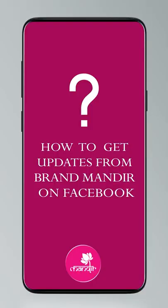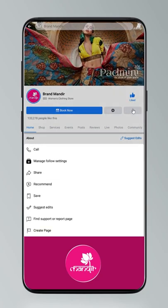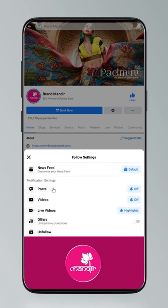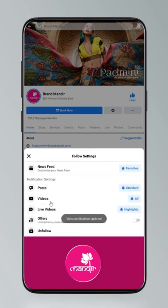Imagine sitting at home and shopping without having to move out of your house — you can do it! Go follow Brand Mandir on Instagram and Facebook; they show daily live saree showcases. Go follow them right now. To get updates, click on Settings, go to Manage Follow Settings, choose Favorites for newsfeed, Standard for posts, and All Notifications for videos and live videos.